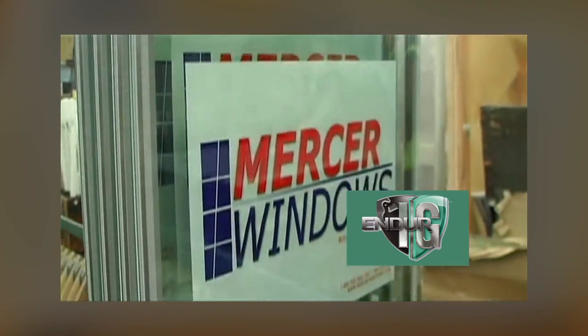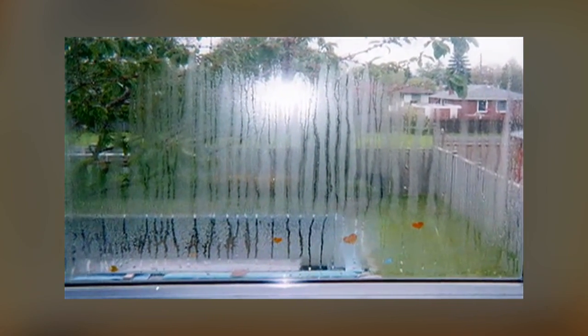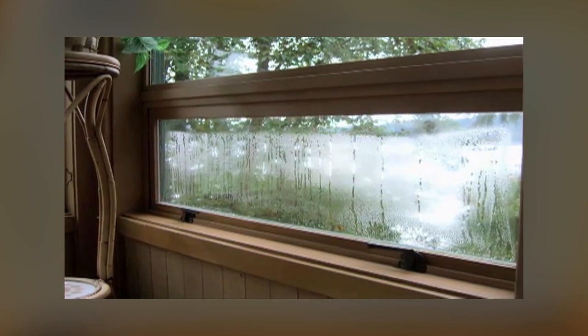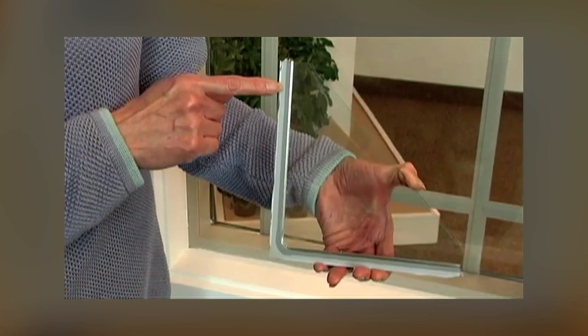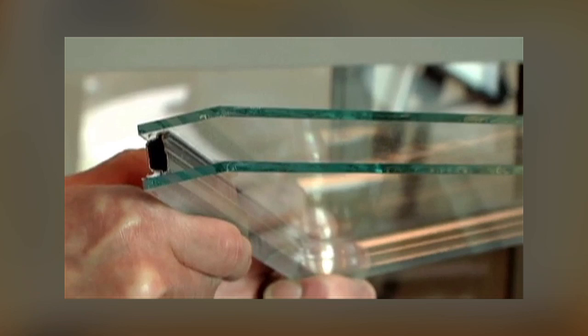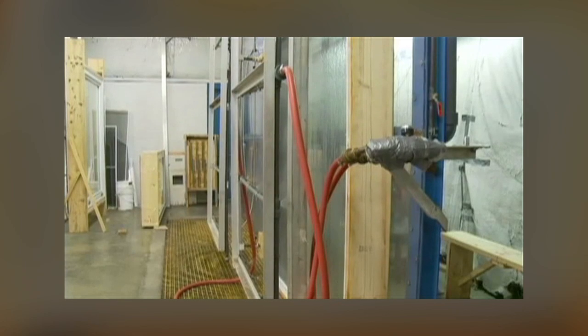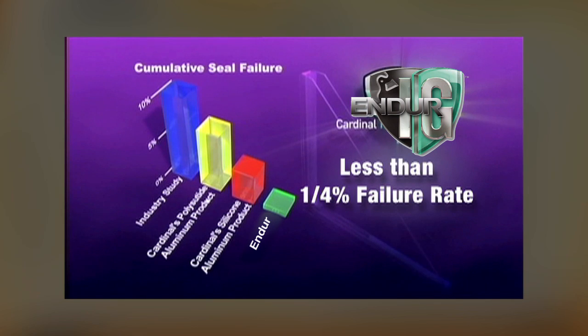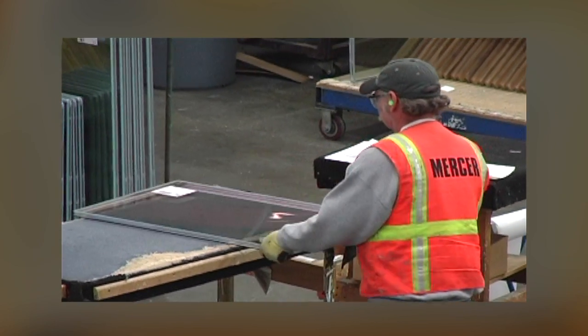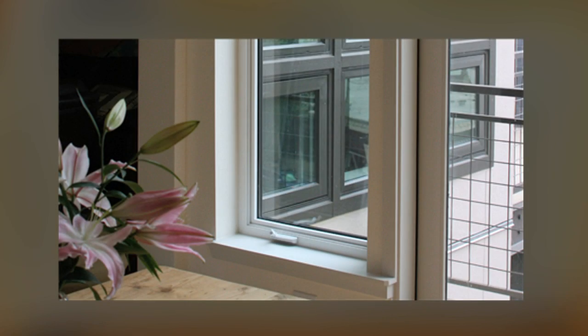Since Mercer manufactures the best engineered window frames, it just makes sense that we build them with the best insulated glass units in the world — the Endure IG from Cardinal IG. Insulated glass unit failure is the number one service complaint issue in the window business, but at Mercer we have virtually eliminated this problem thanks to the Endure IG. The secret lies in the patented dual seal technology and stainless steel spacer system. In laboratory tests simulating the most extreme environmental conditions, the Endure IG experienced a failure rate of only 0.20 percent over 20 years — no other insulated glass unit in the window industry comes close to this remarkable performance.